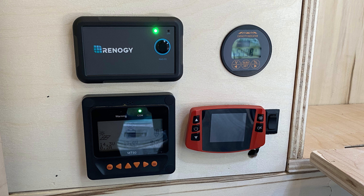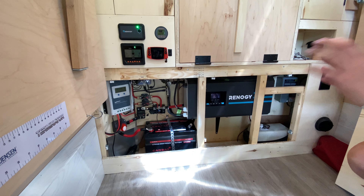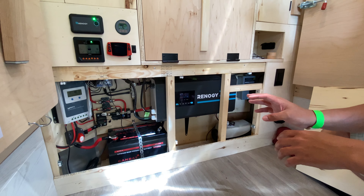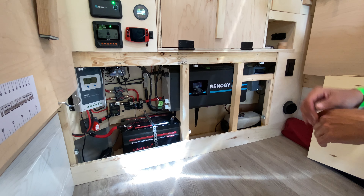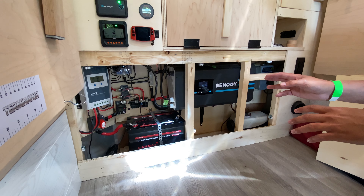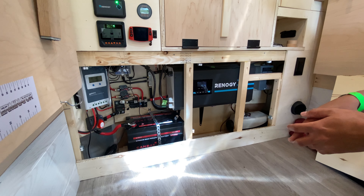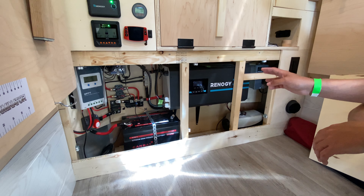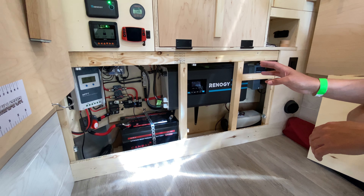Behind the main panel I left everything accessible so I can work on it easily. If I ever need to troubleshoot or take things apart I'm not having to pull everything out. There's a 100 amp hour lithium battery by Canbat — a great Canadian battery company and great supporters of my work. I have a 3,000 watt inverter-converter by Renogy — way overkill for this project, but I wanted something seamless that can automatically charge my battery without having to flick any switches.